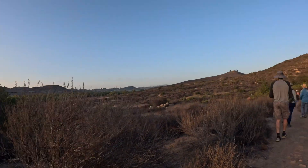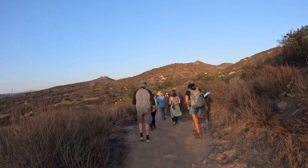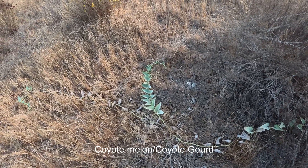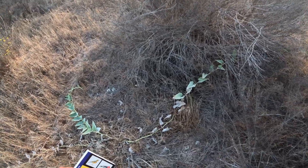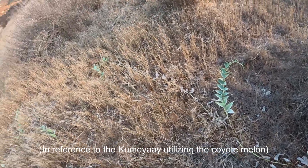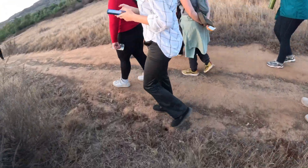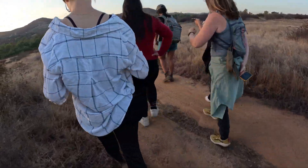Wow, this is beautiful. This is coyote melon — or coyote gourd. So they didn't eat it, I'm assuming.